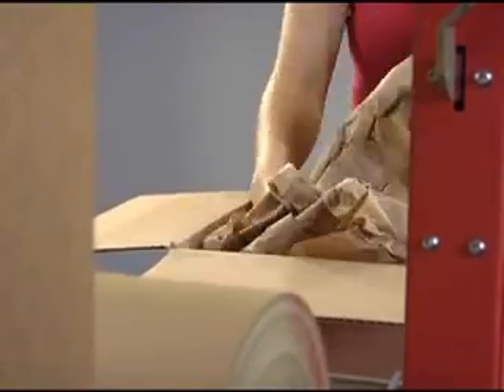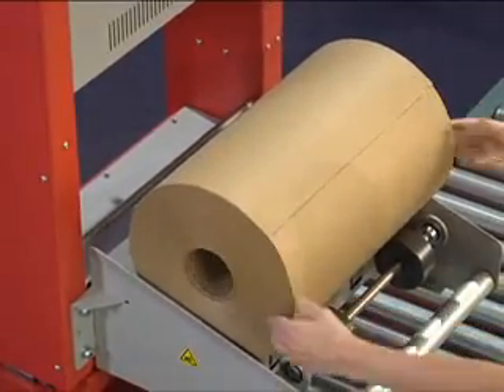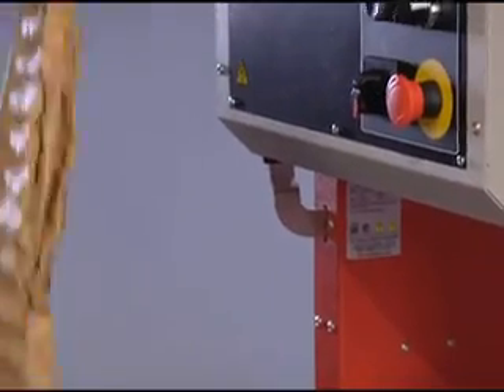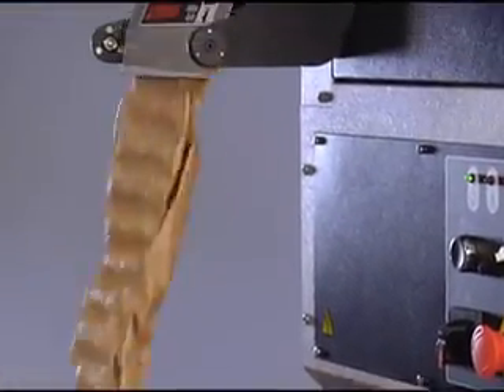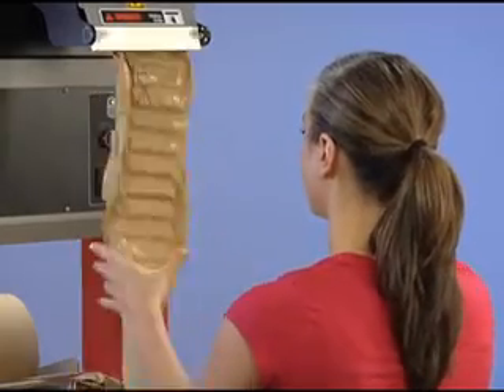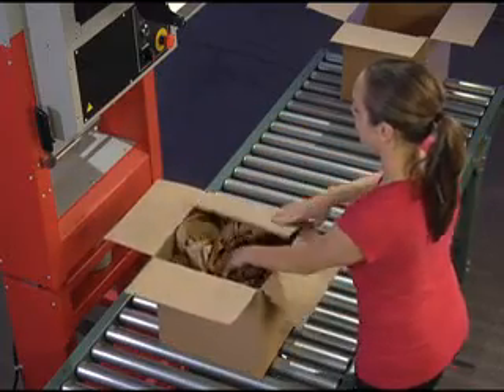Fast Fill Paper offerings allow for a choice of either roll stock or fan fold configurations. And with the flexibility of choosing the width, length, and basis weight of paper needed, you can be assured that the material best suits your protection and throughput requirements.